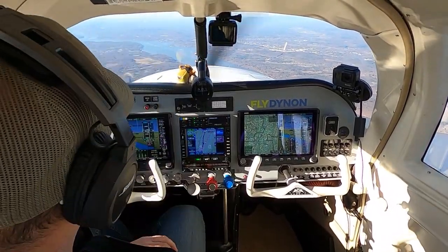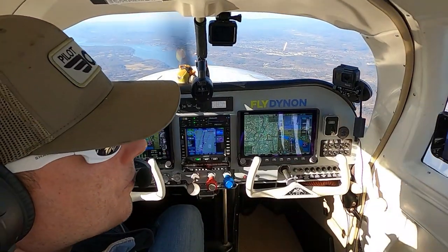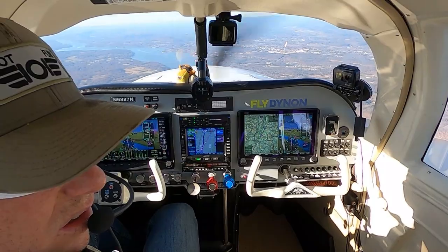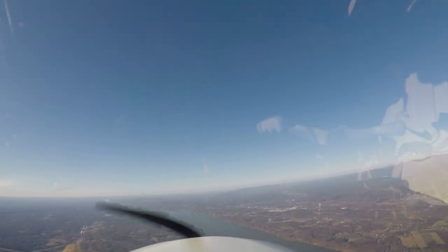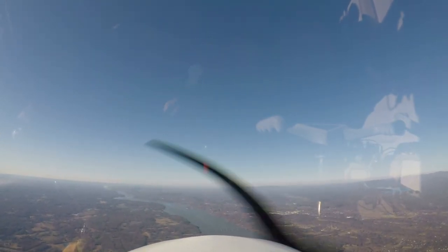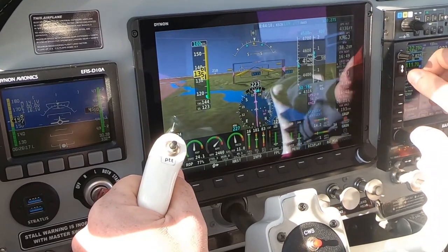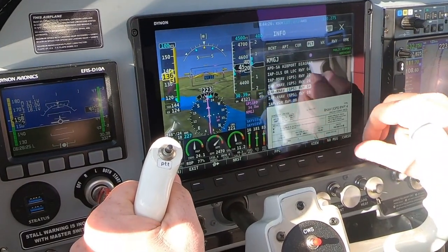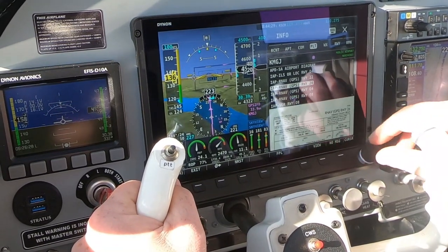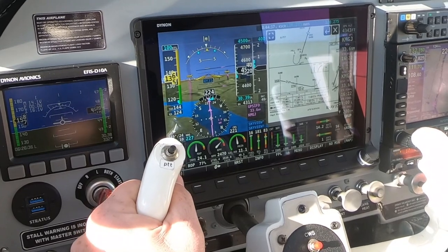A beautiful day to fly. We're going to go out a little bit soon with Brian and his Comanche 250 — that's the plan. Then we're going to have fun today. I'm going to check out Orange County's approach plate for the RNAV 22.